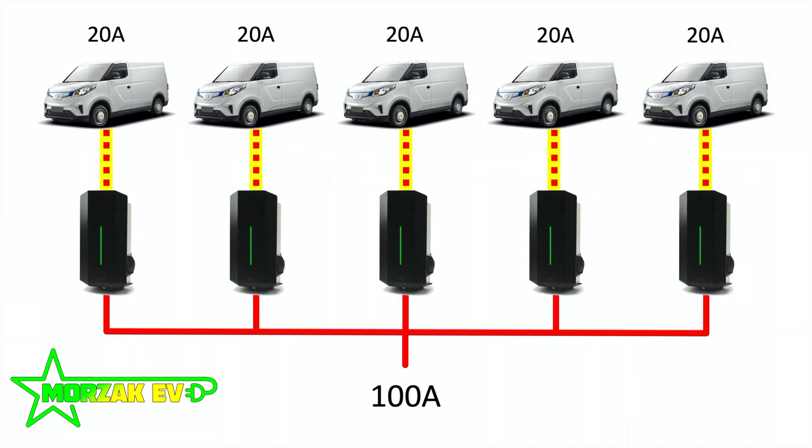As cars finish charging, the system ramps the remaining charge points back up. When the first car is full, the others go back to 25 amps; when the second finishes, the rest ramp back up to 32 amps. I've been to companies where people have to swap cars around at lunchtime because there aren't enough charge points for all their EVs — implementing a system like this removes the need for that. There can be nuances between how each manufacturer implements load balancing, but the end result is all pretty much the same.